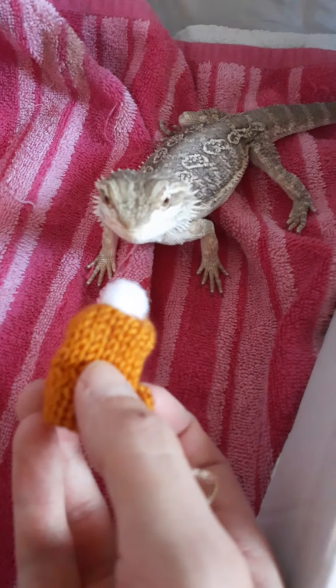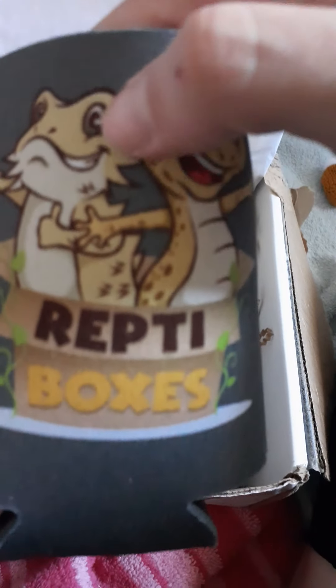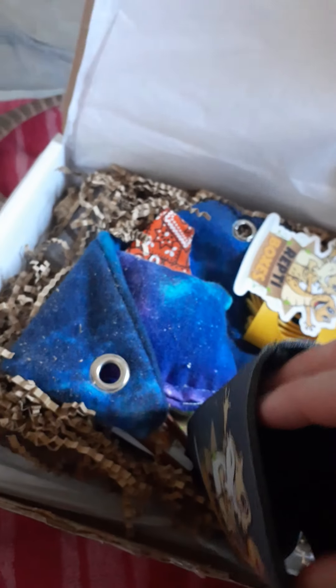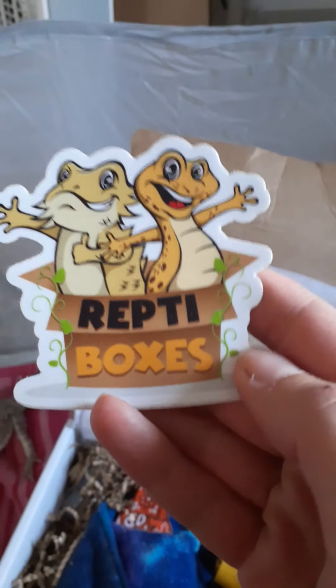Do you like it? What do you think about your hat? Oh, you can't eat it. You can't eat your hat. Let's see what else. We got a little koozie that says Reptile Box on it. That's adorable. And we have a little sticker. Getting a whole collection of these from all these mystery boxes.